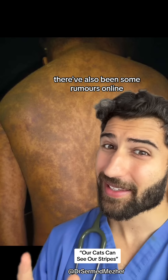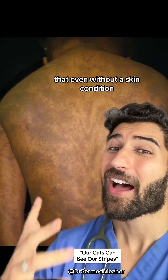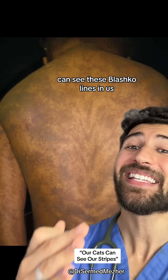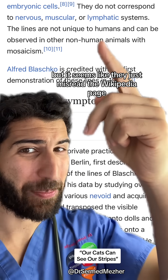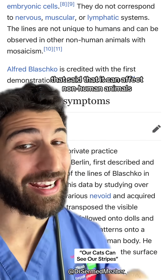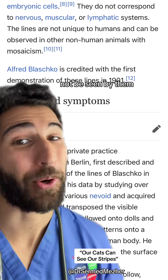There have also been some rumors online that even without a skin condition, our pets like our cats can see these Blaschko's lines in us, but it seems like they just misread the Wikipedia page that said it can affect non-human animals — not be seen by them.